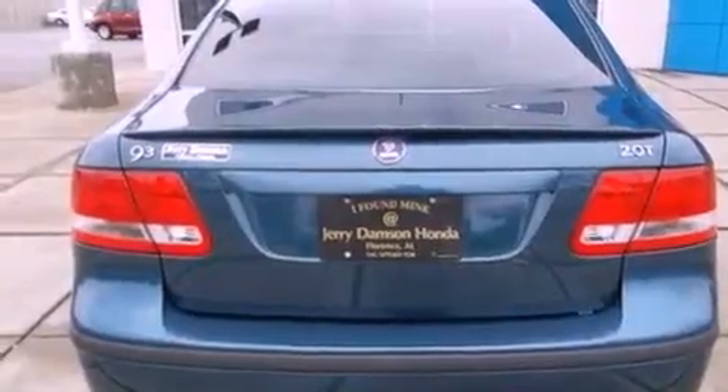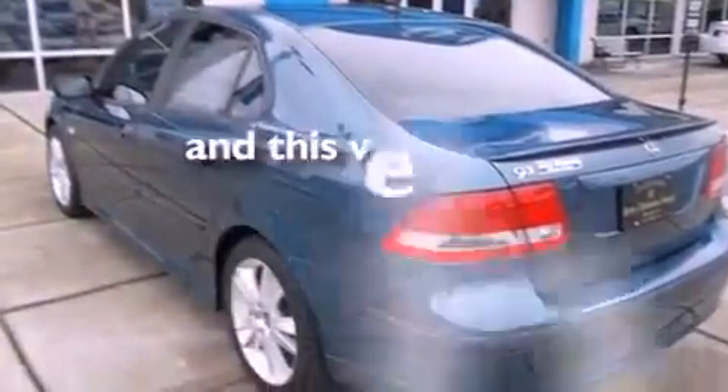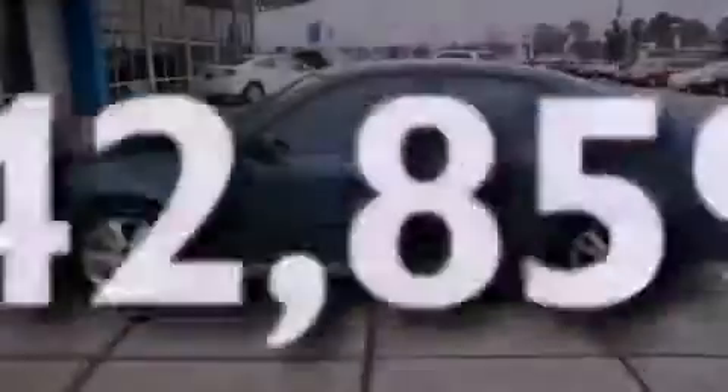Additional features include an illuminated driver's side vanity mirror, halogen headlights, a power driver's seat, and this vehicle has fewer than 43,000 miles on the odometer.